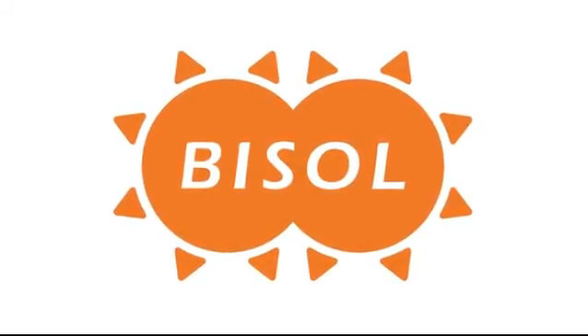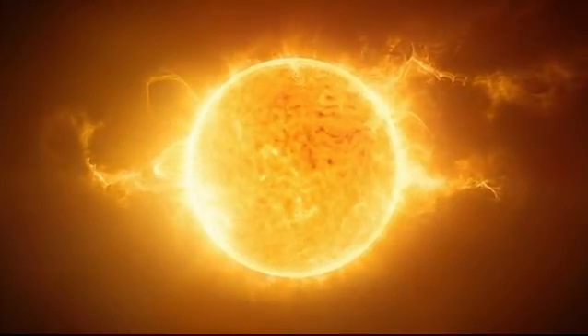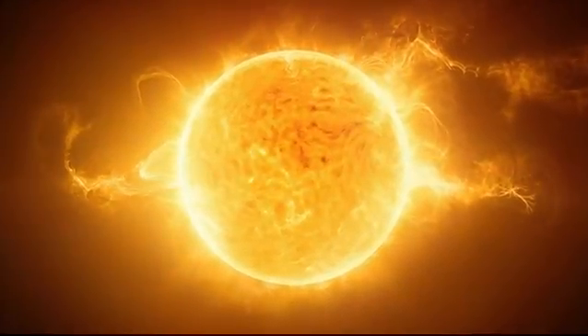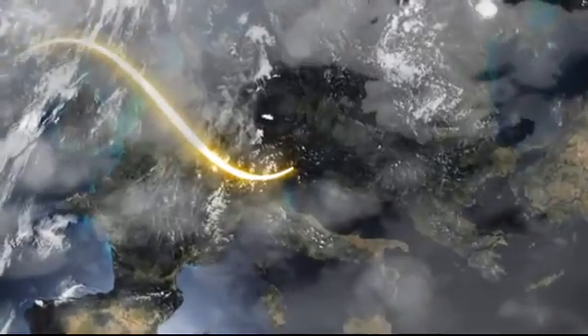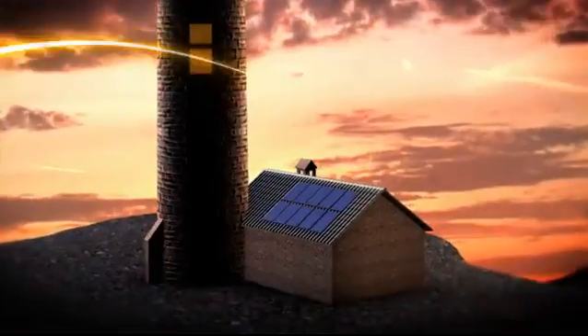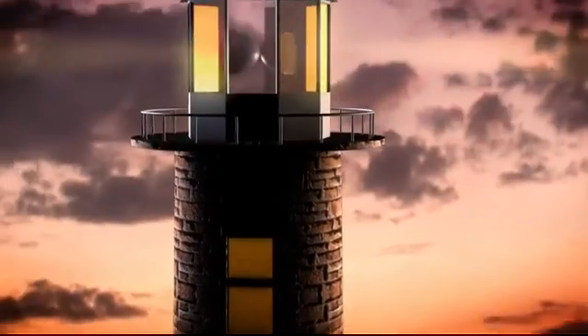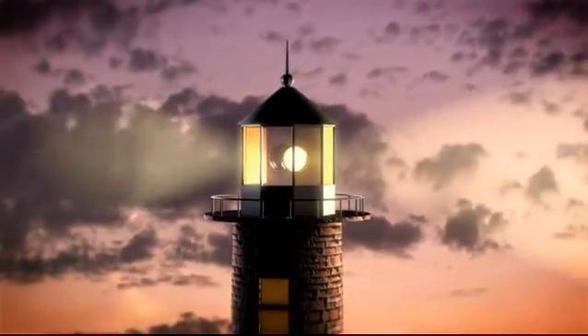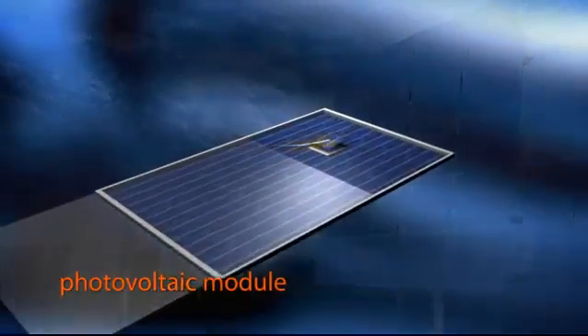Bisol, Solar Company. The sun is the most self-sufficient and effective source of energy. The amount of energy it releases exceeds the world's overall energy needs by several thousand times, providing endless opportunities to produce electricity from the sun.